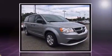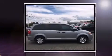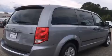Top features include front bucket seats, delay off headlights, a tachometer, automatic temperature control, heated door mirrors, and cruise control.